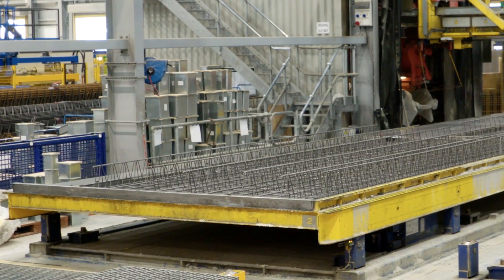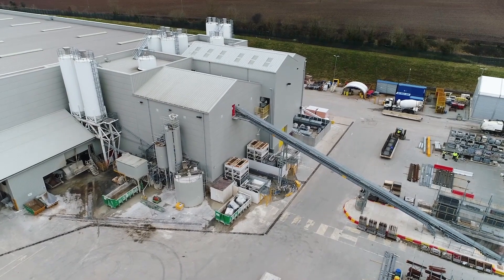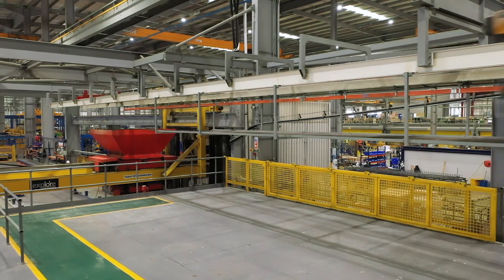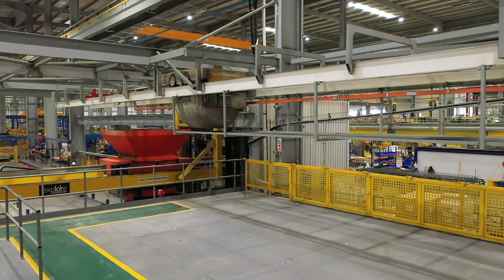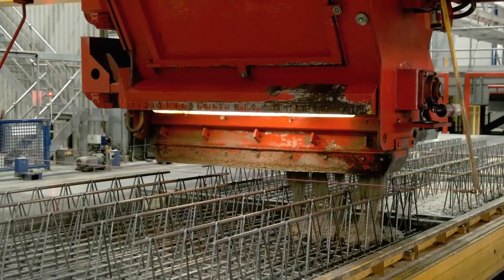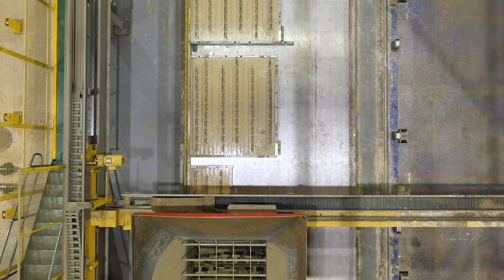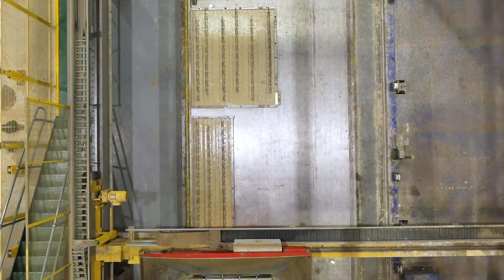The unit moves to the concrete casting station where the system orders from the onsite batching plant the exact volume of concrete to cast the product with no wastage. Concrete is delivered from the batch plant via an overhead travelling bullet skip to the automated casting machine that is calibrated to fill the unit, and once completed it is gyro-shook to compact the concrete, ensuring a high quality finish.